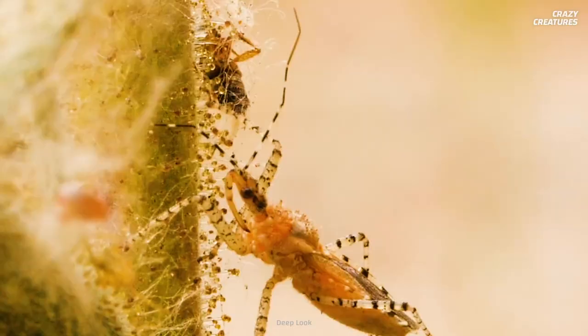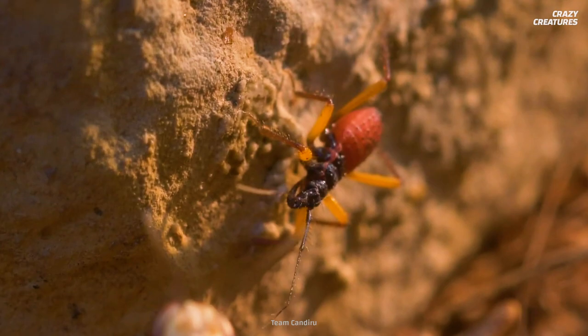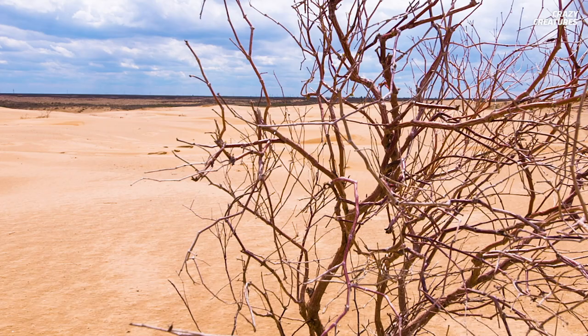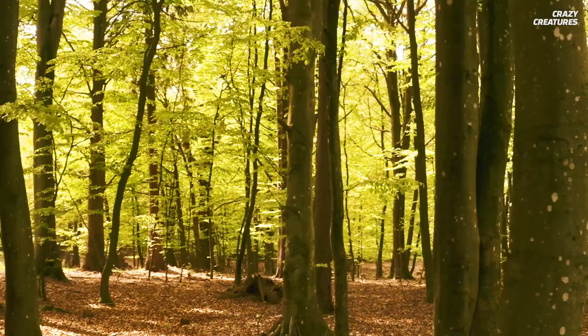They've also been around since the Jurassic period — talk about ancient. The success of the species boils down to their wide distribution. Assassin bugs can be found in every terrestrial ecosystem on Earth, from deserts to forests. You name a bioregion, and an assassin bug will be just around the corner.